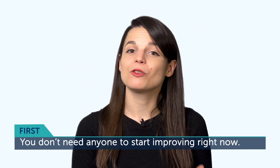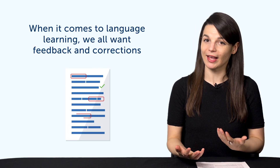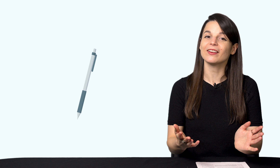So, why is writing easy? First, you don't need anyone to start improving right now. When it comes to language learning, we all want feedback and corrections. And for that, we either need a teacher or a learning program that can quiz us. But if you want to improve on your own, without waiting on anyone else, or if you don't have access to a teacher, you can start with writing. You'll find out how in just a minute.